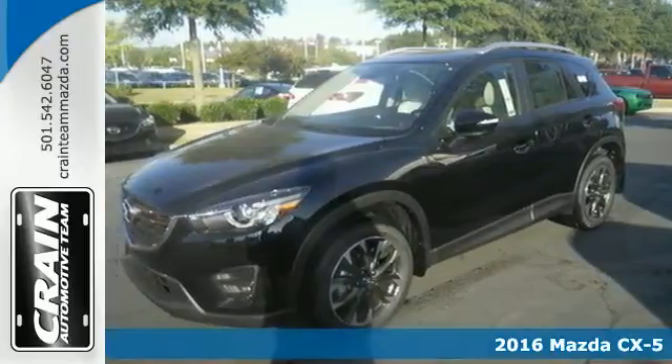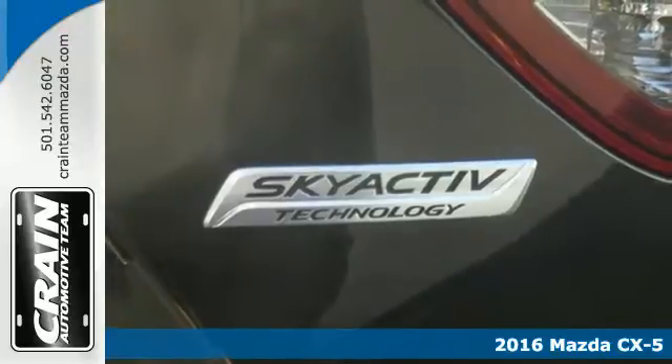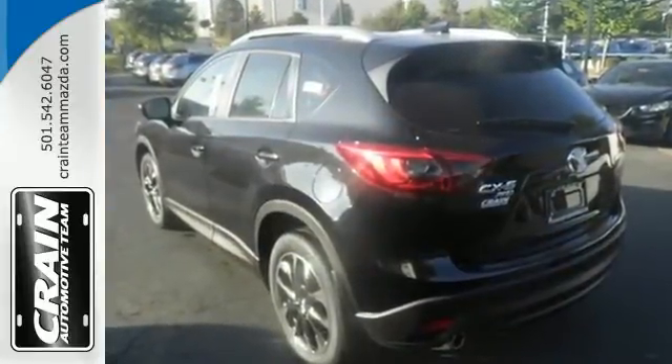It's a 2016 Mazda CX-5. You no longer have to sacrifice when choosing a family SUV. This CX-5 proves that you can have room for five, eye-catching good looks, top safety ratings, and still enjoy a nimble, sporty driving experience.